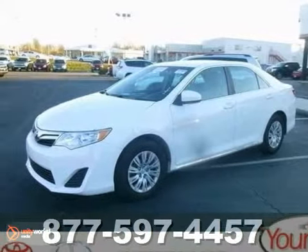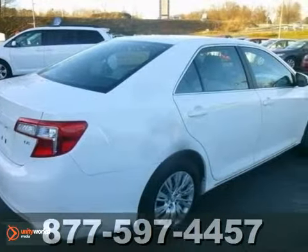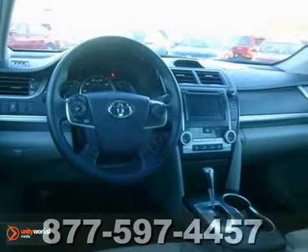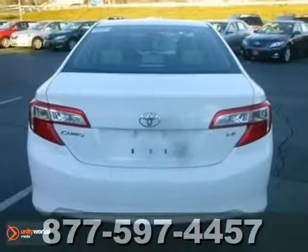Everyone will fit quite nicely in this certified 2012 Toyota Camry LE. With great features like stability and traction control, Bluetooth wireless and brake assist, this sedan is sure to please you. The CD player and the keyless entry are also nice touches. This Camry is a comfortable people mover. Come in and see this roomy Toyota today.